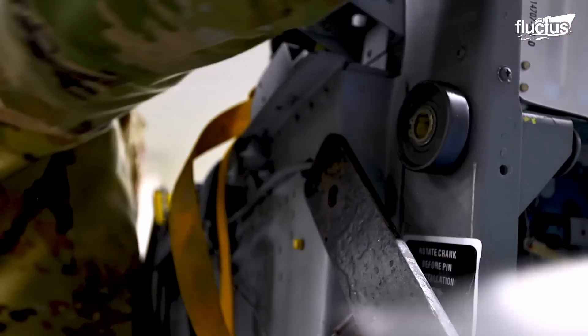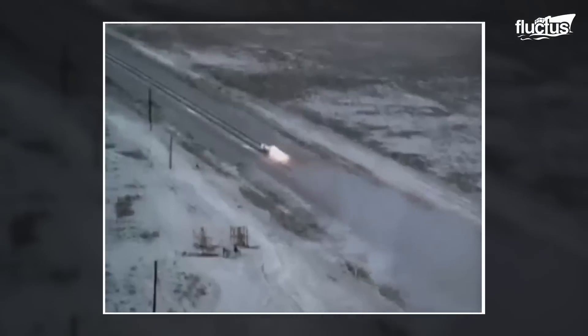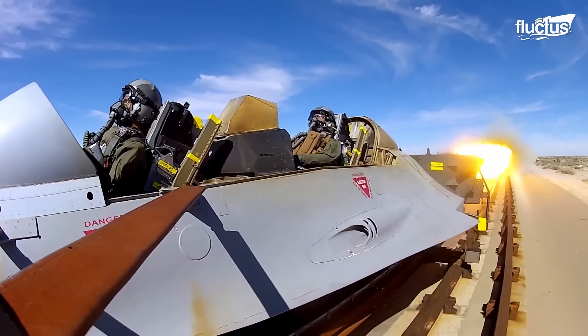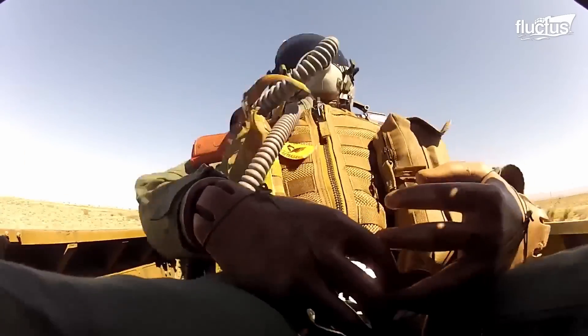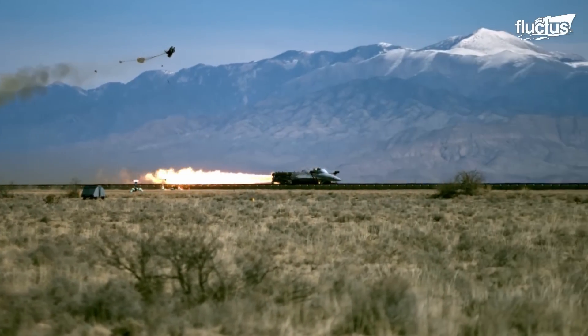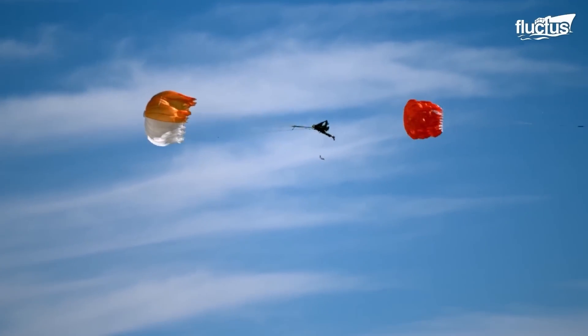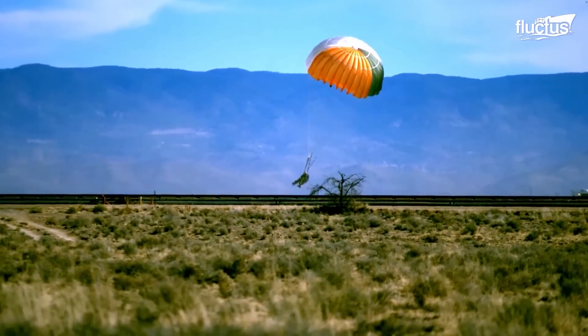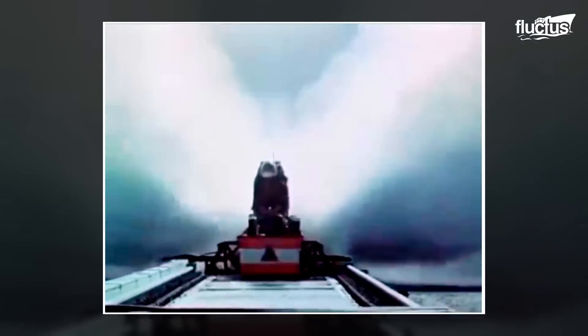When it comes to maintaining and testing ejector seats, few drills are more iconic than the rocket sled test. It involves using a rocket-powered platform, or in later cases a mock-up of an aircraft fuselage, to simulate the dynamic conditions experienced during an ejection sequence. The primary purpose of ejector seat rocket sled testing is to assess the performance and reliability of ejection seats. However, as survivability rates of low-altitude ejections improved, the rocket sled also became a way to evaluate how an ejection might physically and mentally affect the crew members. In some cases, pilots will even volunteer to ride the rocket sled so they can get a feel for the real thing.